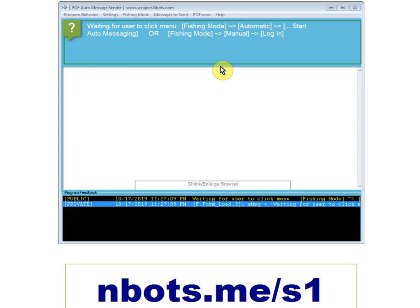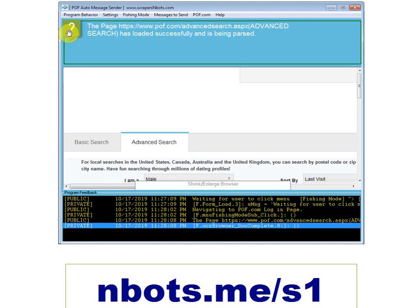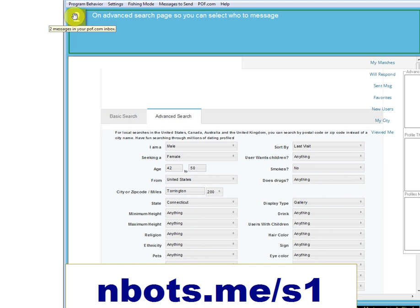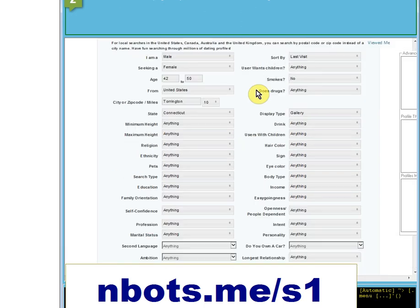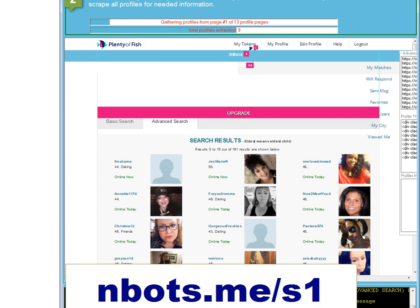The way the program works now: when the program first starts, you see this screen, you click 'Fishing Mode' to gather profiles of single members. The program is going to log into Plenty of Fish for you, go to the advanced search page. One change is the number of messages field is now available, which you can retrieve at any time. You make your selections on the advanced search page, then click — notice you don't have to select sort by or display by, it doesn't matter — click 'Go Fishing' and the program does its thing.